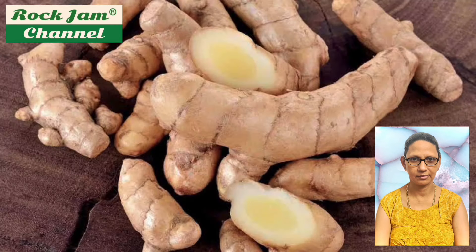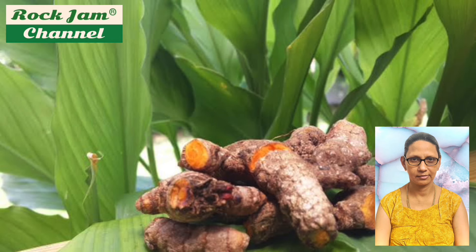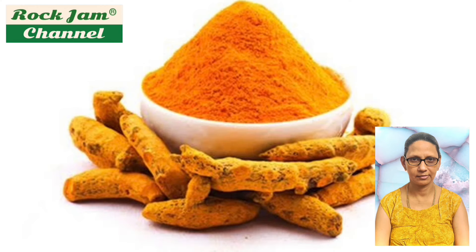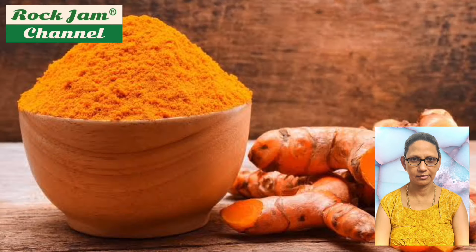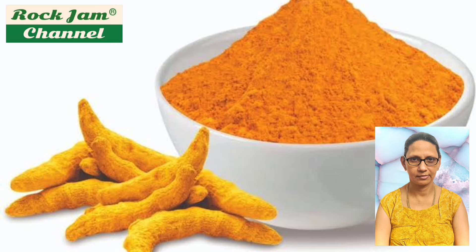Although long used in Ayurvedic medicine, where it is also known as aridra, there is no high-quality clinical evidence that consuming turmeric or curcumin is effective for treating any disease. The greatest diversity of curcumin species in India is around 40 to 45 species; Thailand has a comparable 30 to 40 species. Turmeric has been used in Asia for centuries and is a major part of Ayurveda, Siddha medicine, traditional Chinese medicine, Unani, and many more.